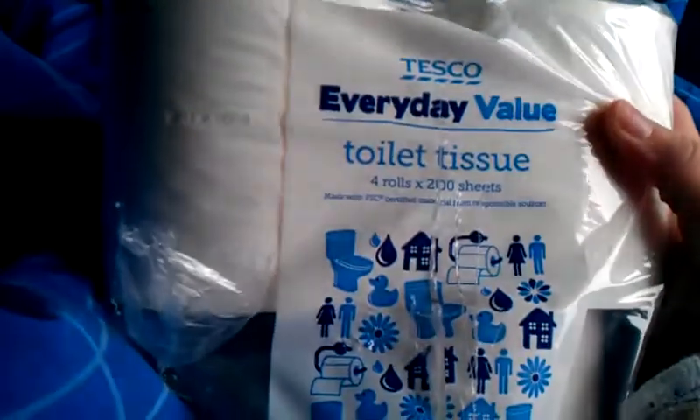Then I got some everyday value toilet tissue paper. That was £1.69 because it's really cheap for bedding and you get much more than in a small little packet. Both my hamsters use it.